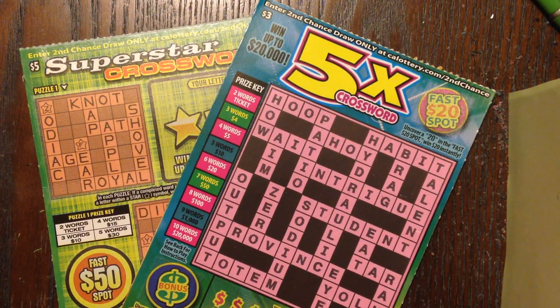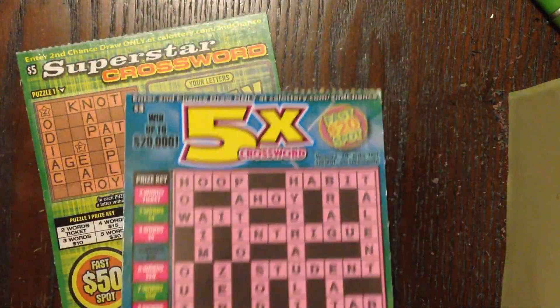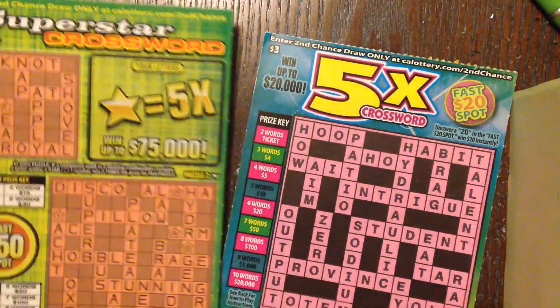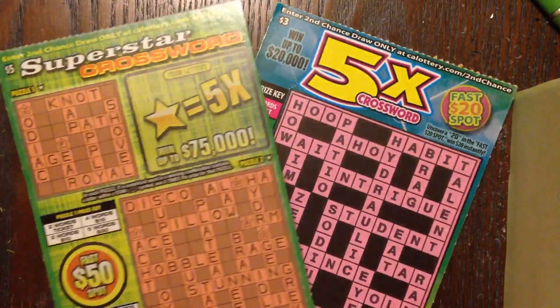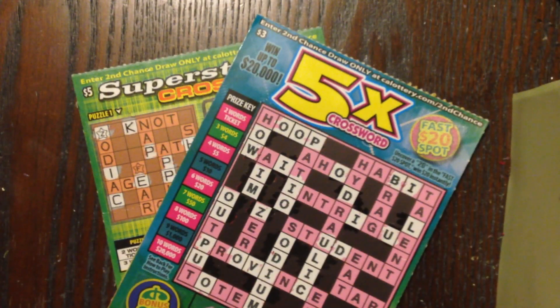Slot Lover makes all this wonderful content possible for us and we certainly appreciate it. In this video I'm actually going to be doing two of the crossword tickets — I think I ended up with about four or five crossword tickets. These take a little bit longer, so what I'm going to do is pause the video, scratch several of the letters out, and come back to wrap up both of these and see if we won.